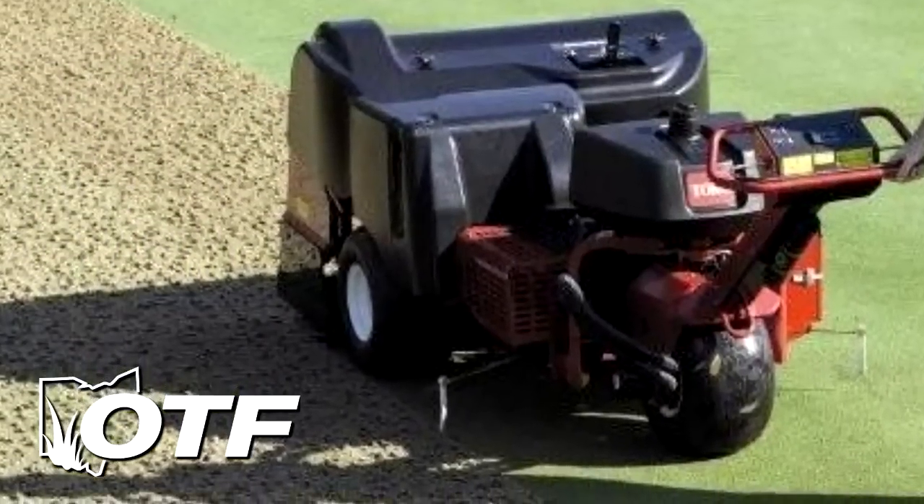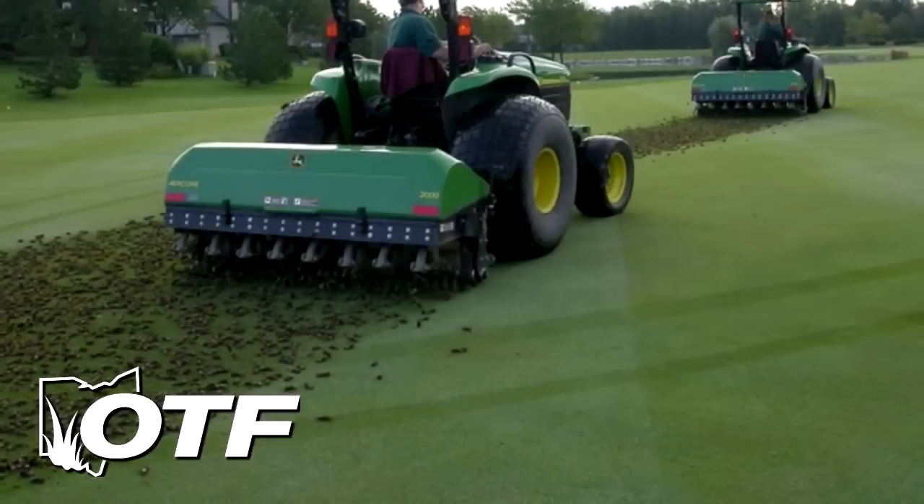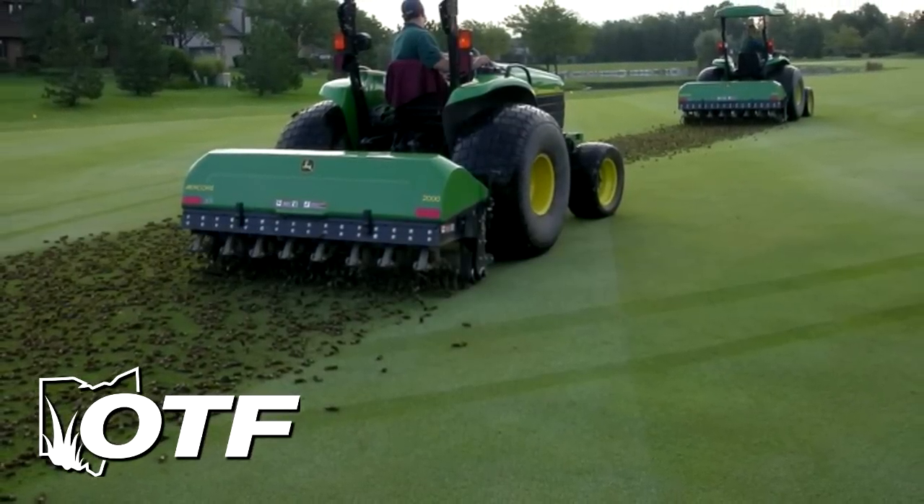One of the more important practices we do during this time is coring, where we open up the soil and relieve compaction, promote areas for root growth, and also this is the time by coring that we can put down a considerable amount of top dressing material along with the coring activities.